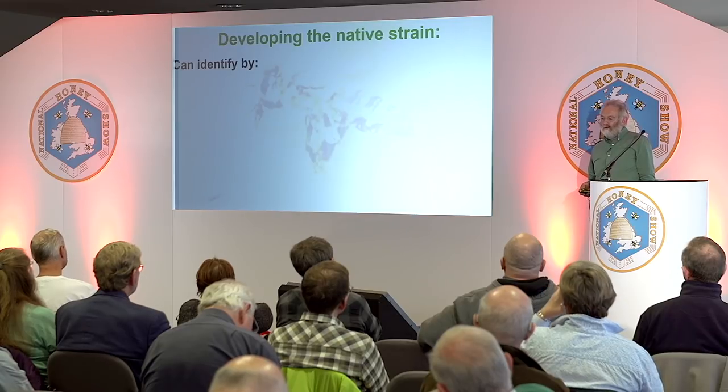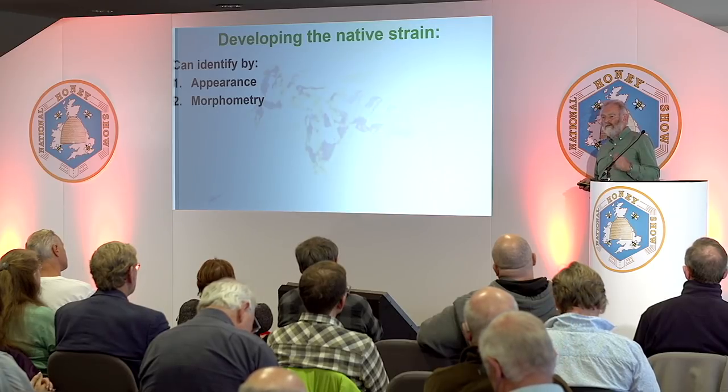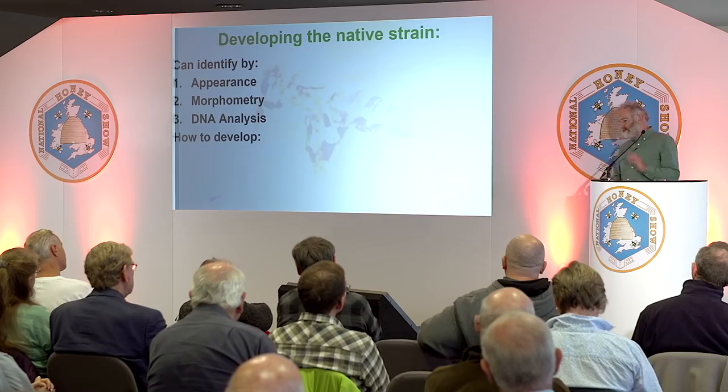I decided we need a strain of bee to go to, and I chose the native strain, which I thought would be easiest to establish. Your situation is not going to be the same as mine — you might have other ideas. You can judge them on appearance, or you could do morphometry, which is a system of looking at certain veins in their wings to identify different subspecies. Some people say it's not very reliable, but it's certainly reliable to some extent. Perhaps the most reliable is DNA analysis, which has got going in the last few years, though it's still very expensive. I mainly used appearance.